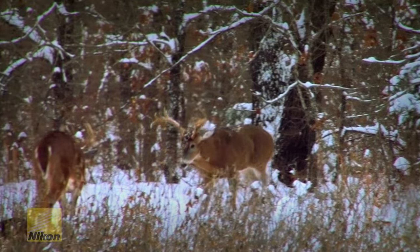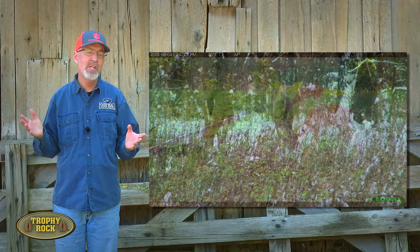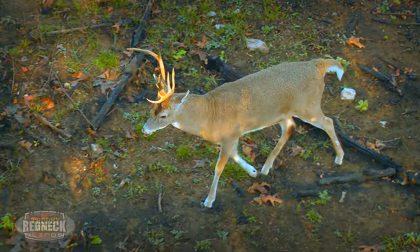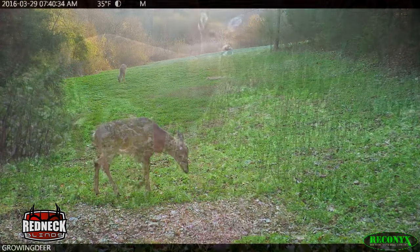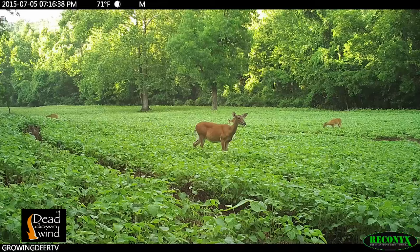Just as the seasons come and go, whitetails go through changes throughout the year. Take bucks, for example — they grow antlers, shed their velvet, breed, shed their antlers, and prepare for another season. Does gain weight, breed, have fawns, and nurse them throughout the summer.